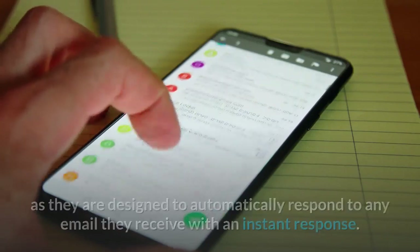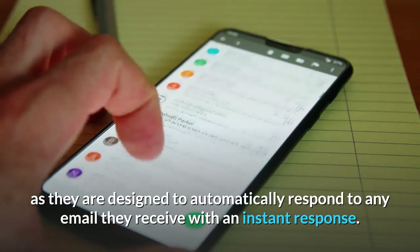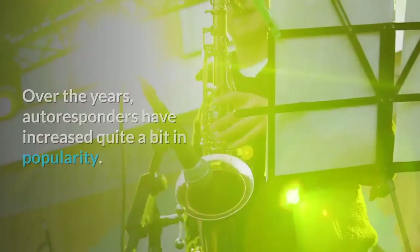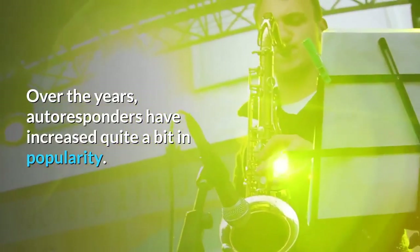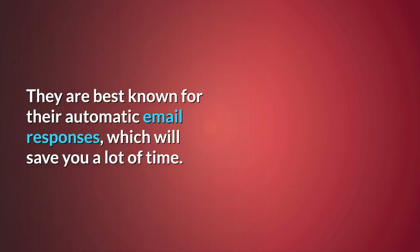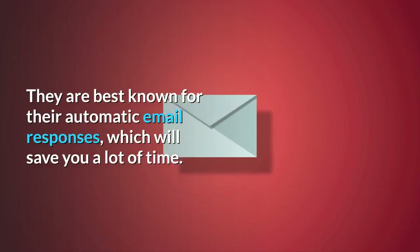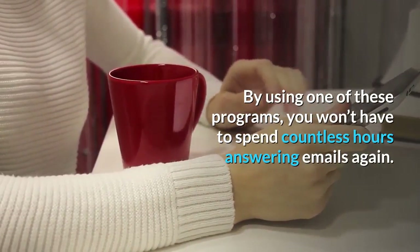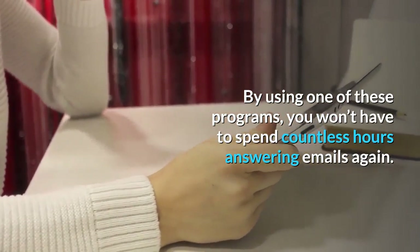Autoresponders are great to have, as they are designed to automatically respond to any email they receive with an instant response. Over the years, autoresponders have increased quite a bit in popularity. They are best known for their automatic email responses, which will save you a lot of time. By using one of these programs, you won't have to spend countless hours answering emails again.